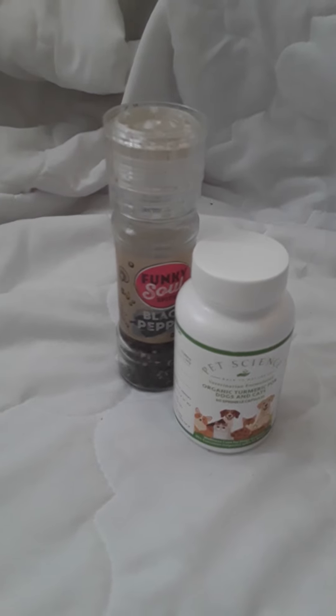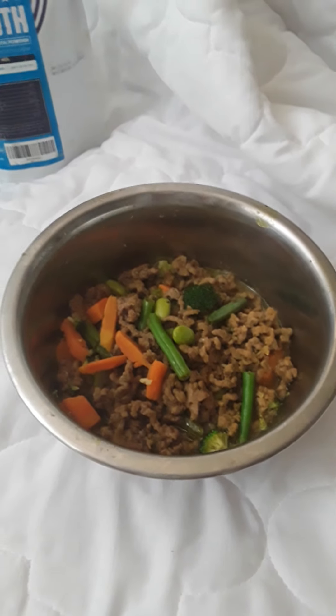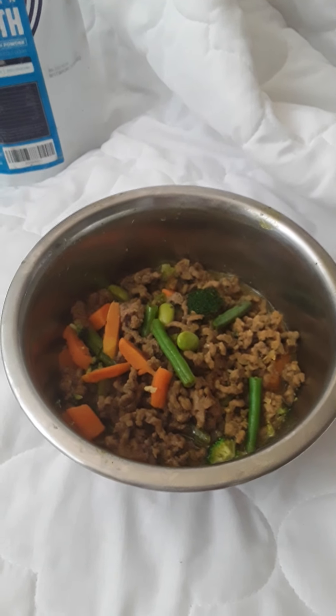Because cancer thrives on sugar, I'm on a very low carb, high protein, high fat diet for him. And hopefully, with his steroids, this will cure his mast cell tumour.